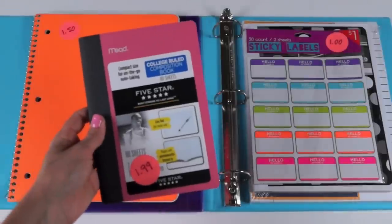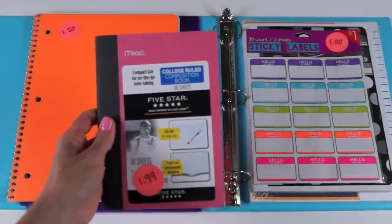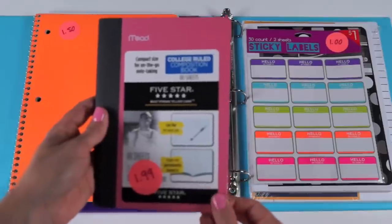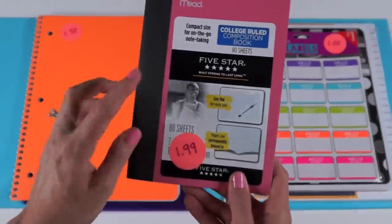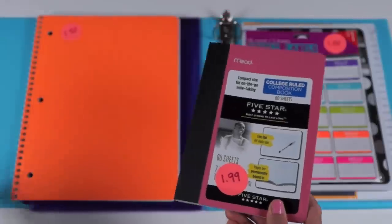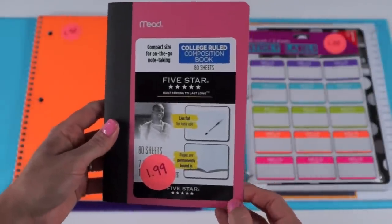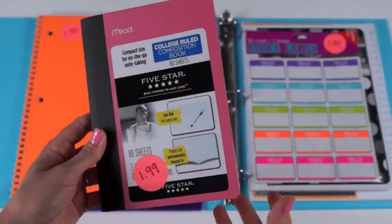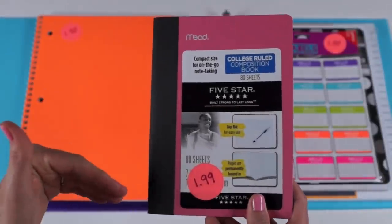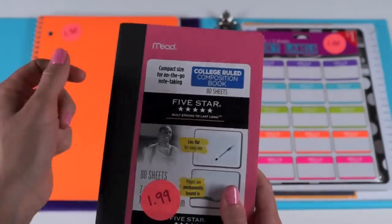The next thing I found was this mini-size composition notebook. I've never seen a mini-size composition notebook before and immediately thought, what am I really going to use this for? I only have $20 — do I really need to spend $1.99 on this? But I got everything else I needed, so I splurged. If I were in school, I'd keep it in the pocket at the bottom of my backpack for quick notes — if you just need a quick sheet of paper, you pull this out and write your notes.